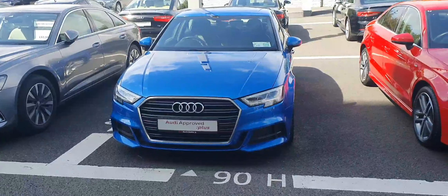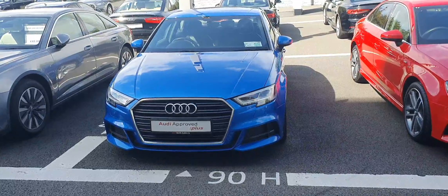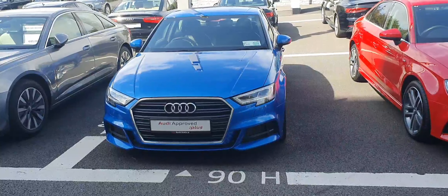Now if anyone would like any more information on this car or would like to take it for a test drive, please give us a call on 01-850-2100. Thank you.